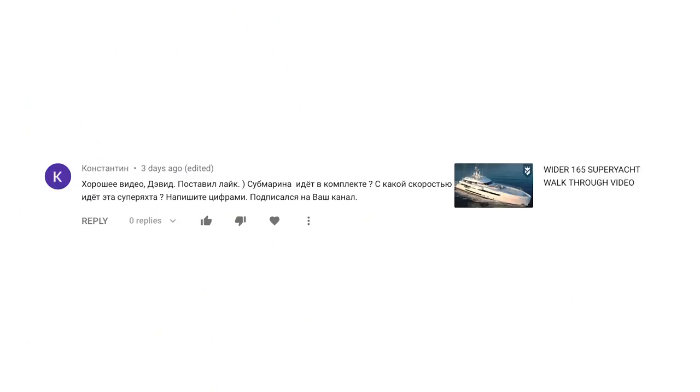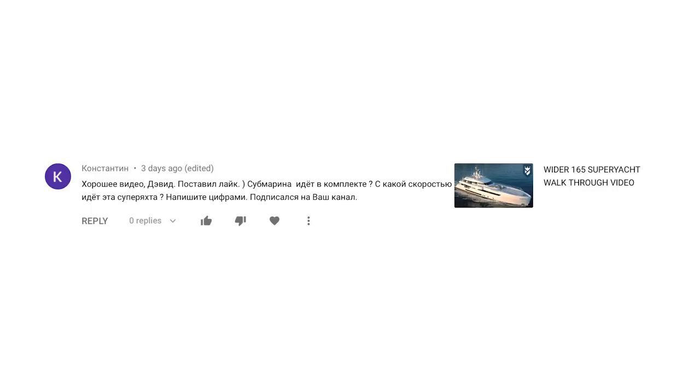The next question was somewhat of a mystery to me — I put it into Google Translate and found that the viewer, apparently drawn by my reported similarity to Vladimir Putin, had watched my video of the Wider 165 superyacht and wanted to know how fast the yacht could go and whether the submarine is included. On speed: the Wider 165 is not built particularly for speed but rather for range. At 9 knots, it has a range of about 5,000 nautical miles. The top speed is 13 knots, which is not that fast, but at 13 knots you still have a 2,000 nautical mile range. So it depends what you're looking for in a yacht, really.